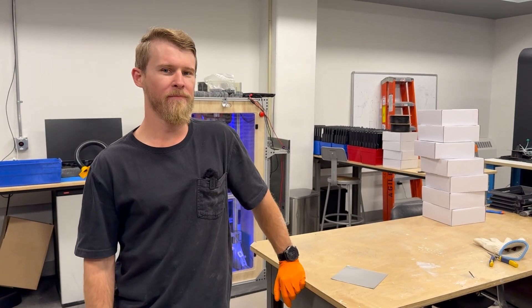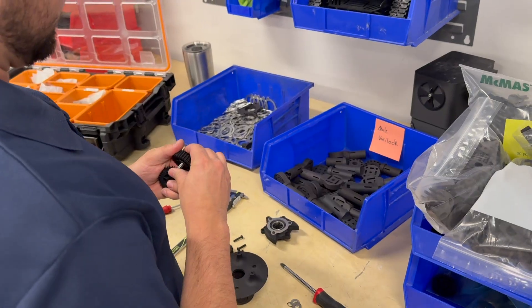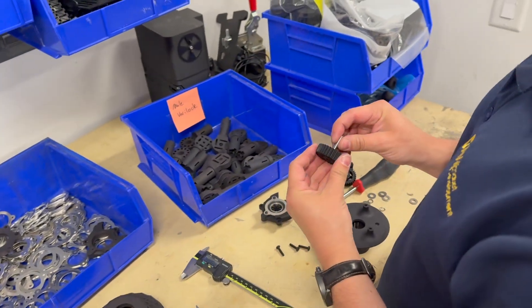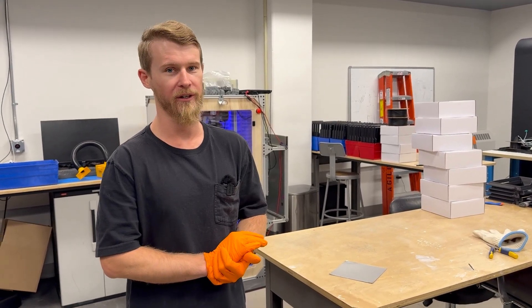This is the engineering lab. In addition to all the 3D printing that we do, we also do light mechanical assembly and some electronic assembly as well. We're able to take the 3D printed parts that we produce and turn those into a final product that our customers are able to directly sell to their consumers.